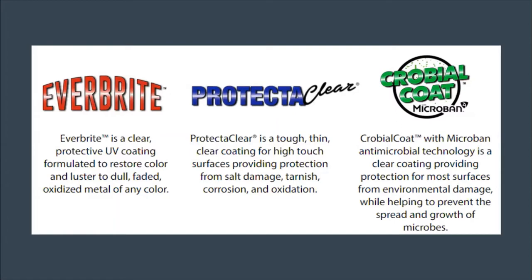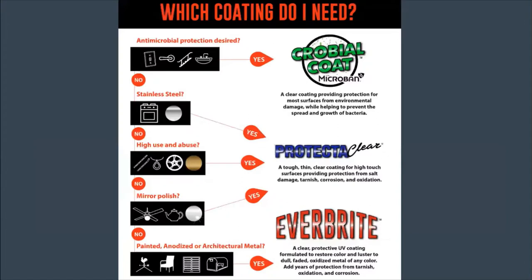This last year, just pre-COVID, we developed Cro-Beal Coat, which is our ProtectAClear coating with Microband antimicrobial technology integrated into it. It has all the same protective qualities as ProtectAClear with that antimicrobial technology. To figure out which coating is best for your use, first look at whether you want antimicrobial protection — if so, you would choose Cro-Beal Coat.